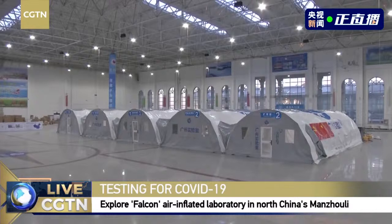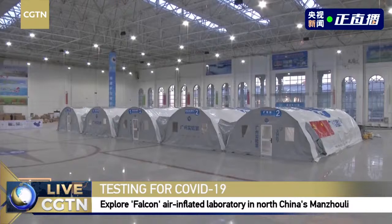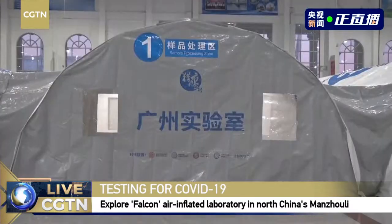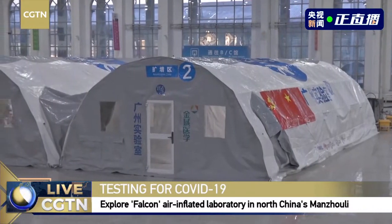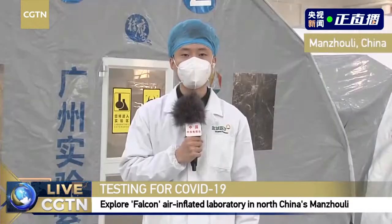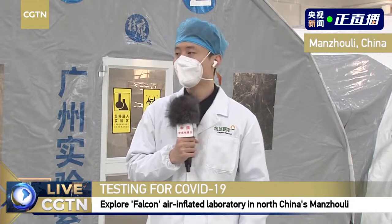Today we are visiting one of the NAT laboratories transported here from Guangzhou. It carries the name Falcon Air Inflated Laboratory, and it has a daily capacity of more than 60,000. We are going to find out why it is called Falcon and what its advantages are.